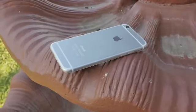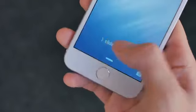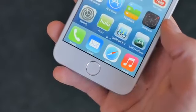The iPhone 6 has yet to be released, but that is not stopping fully functioning clones from hitting the market, so let's check it out.